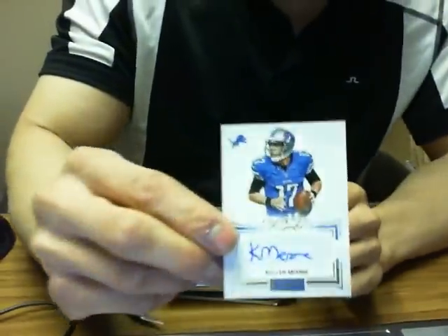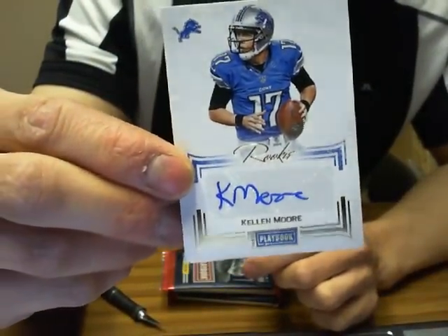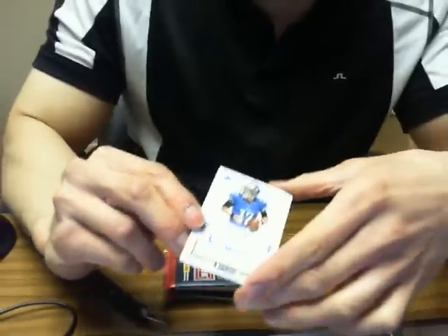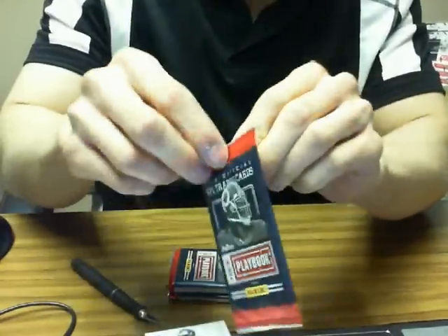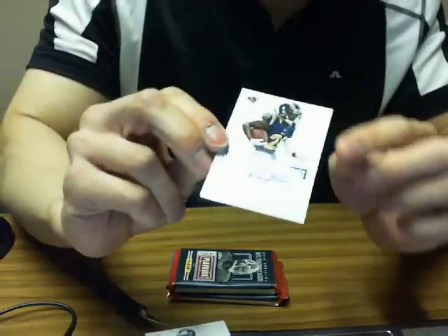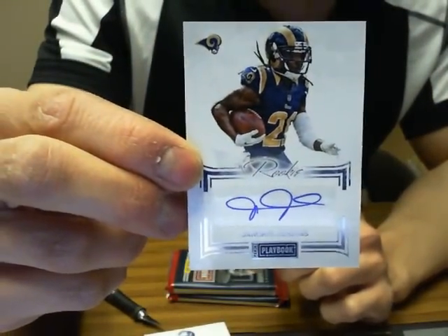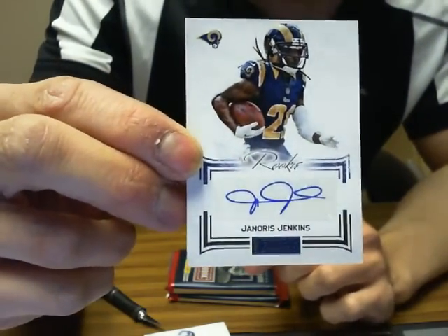In the first pack we have a rookie auto of Kellen Moore for the Detroit Lions, numbered 29 of 49. The next one is a rookie auto of Janorius Jenkins, 75 of 140 for the St. Louis Rams.